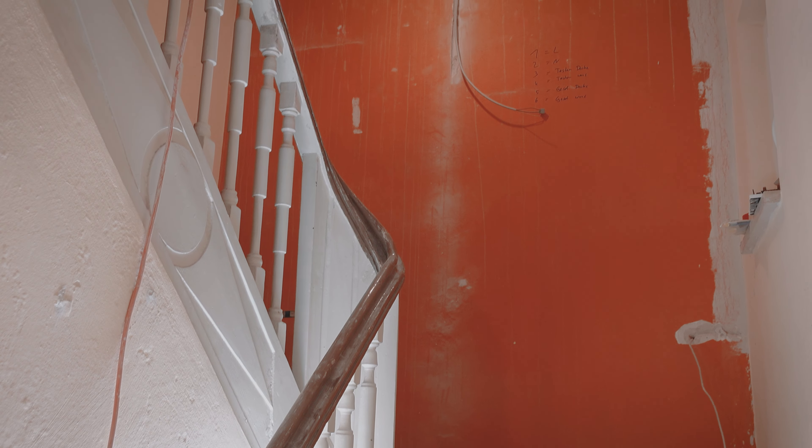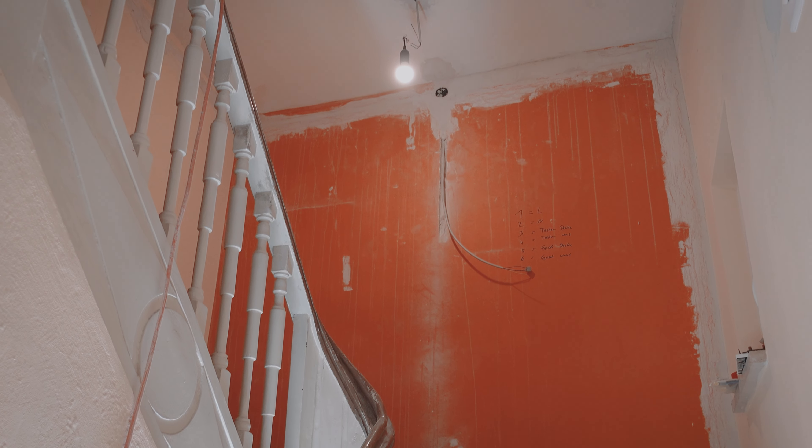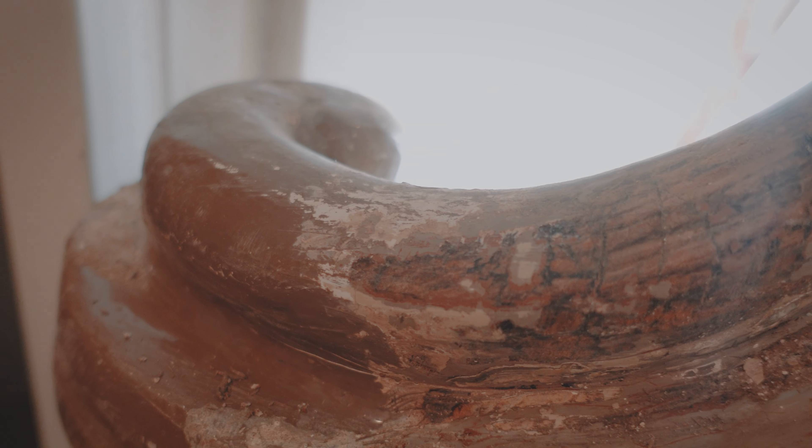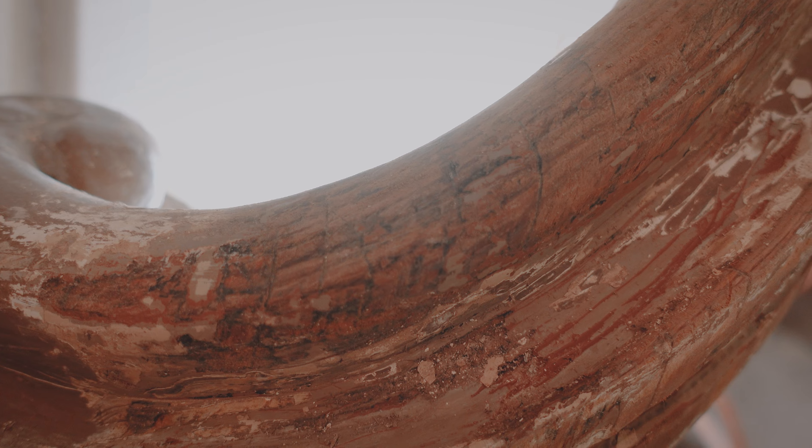We did some tests for getting the paint off the railing, but the result wasn't very satisfying, so the railing might have to be white instead of natural wood. But that will be a project for the end of this renovation.